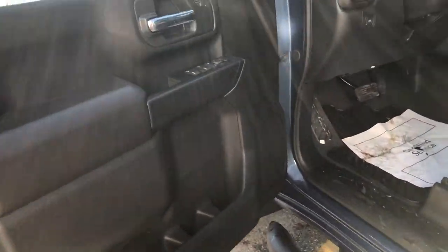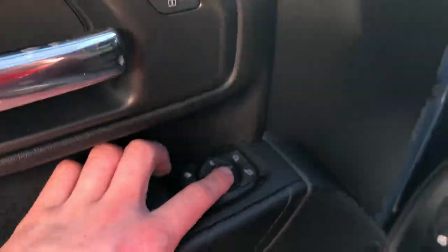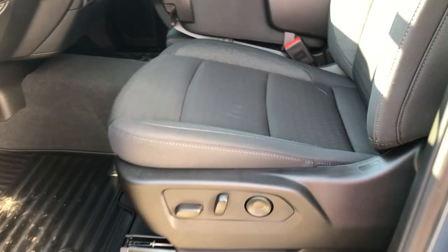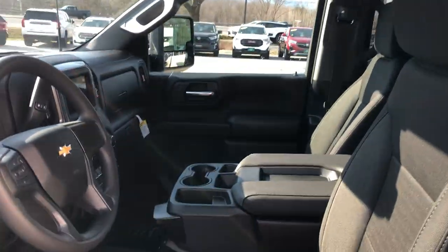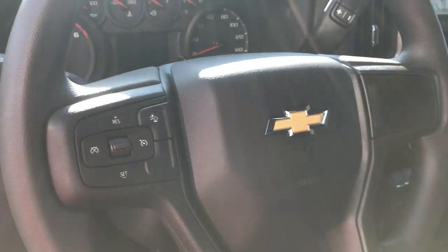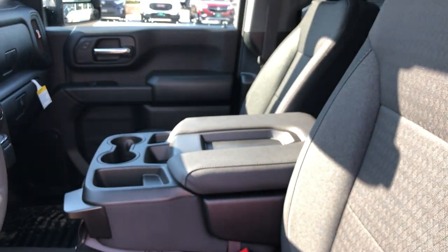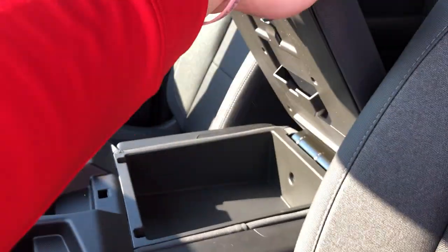We've got power windows, power mirrors, power folding mirrors, and power seating as well. Ten-way power adjustable seating with lumbar support is standard on this Custom. You have things like cruise control on the steering wheel and forward collision alert buttons. This is a bench seat across the front — you can actually lift this up to create the bench seat, with storage underneath and also in the console or the back of that seat.